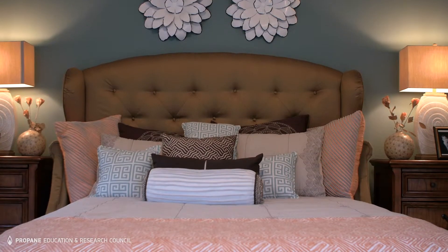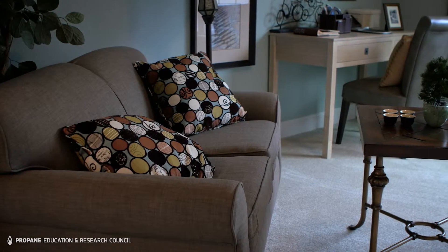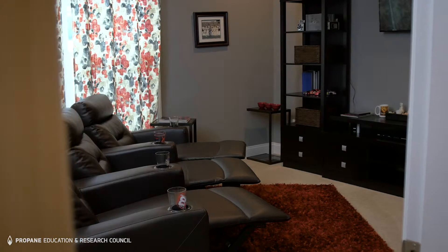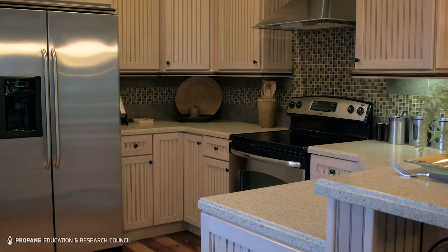We're currently building a model home — what we call a 55 plus home. The design concept is to make sure that the home is designed and engineered so that they can age in place.